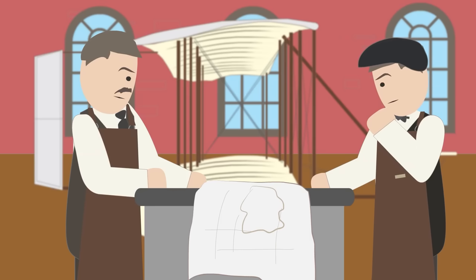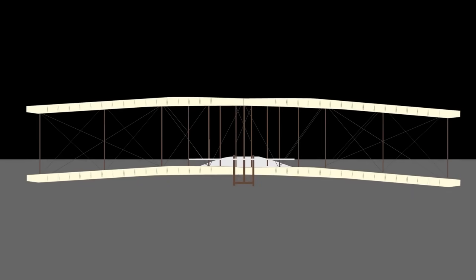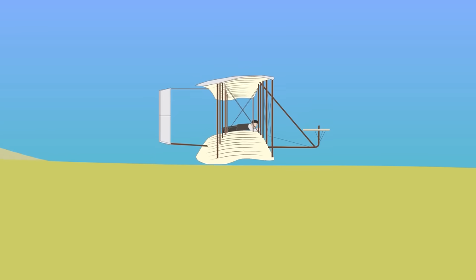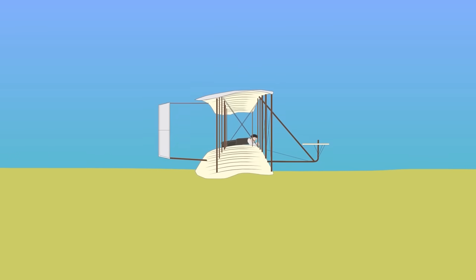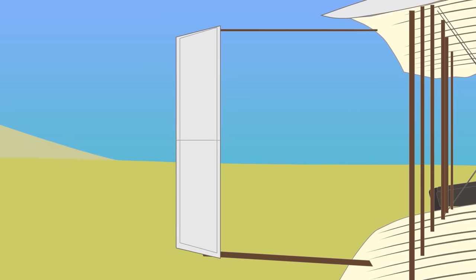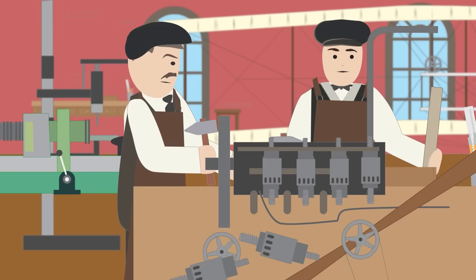In late 1901, the Wright brothers had gathered the aerodynamic data they needed to build a successful flying machine. In 1902, they built their latest glider based on this data, identifying a wing shape that produced the expected lift and engineered responsive controls. The glider used a trailing rudder for yaw, enabling navigation in all three dimensions. No manufacturers could provide an engine light enough and powerful enough for their needs, so the brothers had to design and build their own.